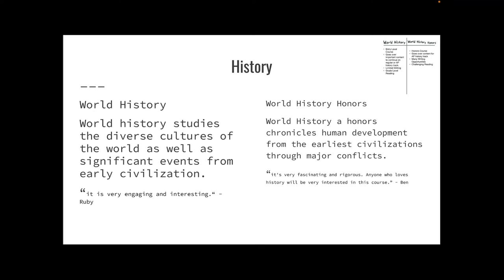Next we have History, which has two offerings for freshmen. World History studies the diverse cultures of the world as well as significant events from early civilization — it's a great entry course. Ruby, a current freshman, says that it's very engaging and interesting. World History Honors is an honors course that chronicles human development from the early civilizations through major conflicts. I am in this course and it's very fascinating and rigorous. Anyone who loves history will be very interested in it.